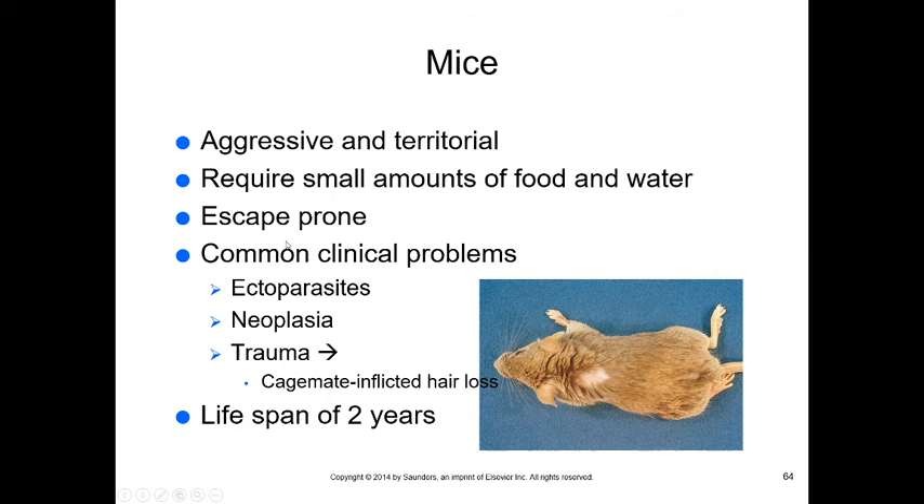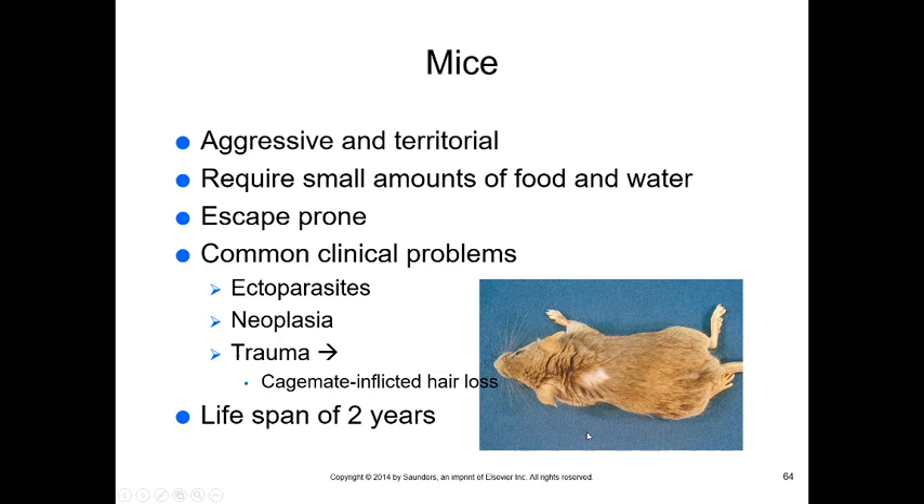Mice can be very aggressive and territorial, require small amounts of food and water, and are escape prone. Common problems include ectoparasites (fur mites, fleas), mammary gland neoplasia, and trauma — usually inflicted by cage mates. Their lifespan is about two years. Rats are actually very clean rodents that make excellent pets. Most people are put off by their tails, but they're essentially just a bald squirrel tail — if you can get past that, rats make excellent companions.